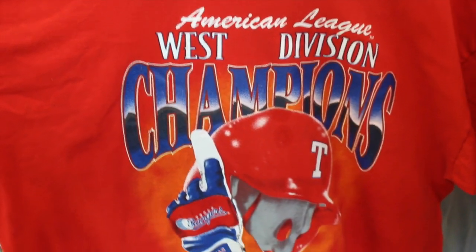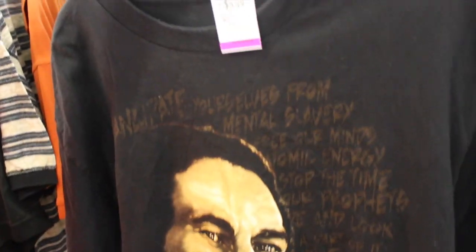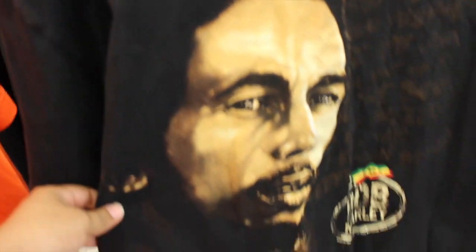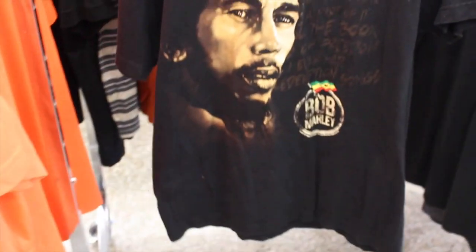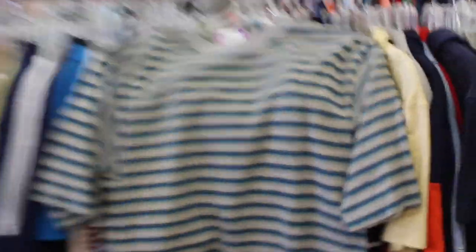They're only asking $6.49 — definitely gonna have to pick this up, this thing is crazy. Look at this Wilson tag — super old, definitely from the 90s, Wilson Athletic Wear with the Wilson embroidery on the back. Pretty cool but it's just a tank top so can't really do much with it. Some more Texas Rangers — Flames West Division Champions from 1996, fully graphics on the front, nothing on the back which kind of sucks. It's a double XL but they're only asking $2.99 — definitely gotta pick this up. Nice little 2007 Bob Marley tee — Bob Marley on the front, Bob Marley patch on the bottom. They want $5.49, it's a double XL. Also found this basic stripe tee, size medium, only $2.49 — I like the boxy fit so I'm gonna pick this up just for personal use.